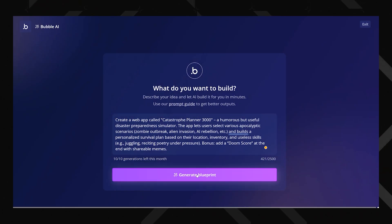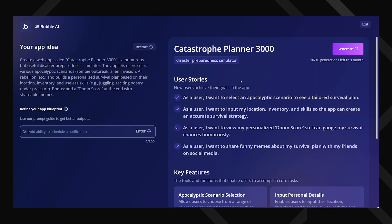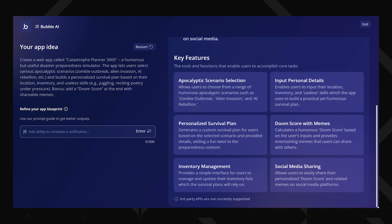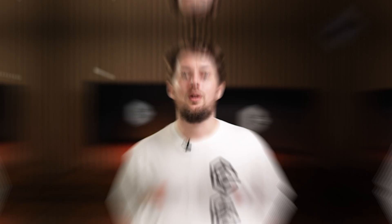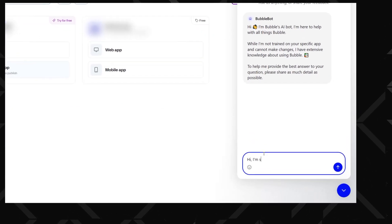Recently, Bubble dropped its own AI app generator in beta. You just type in what you want and the AI starts building the bones of it — full-on feature suggestions, data types, workflows, UI components, all that good stuff. It won't do everything, but it gives you a super solid head start. They even baked AI into the editor itself with something called Bubble Assistant, which helps automate repetitive stuff and throws out suggestions while you're building.